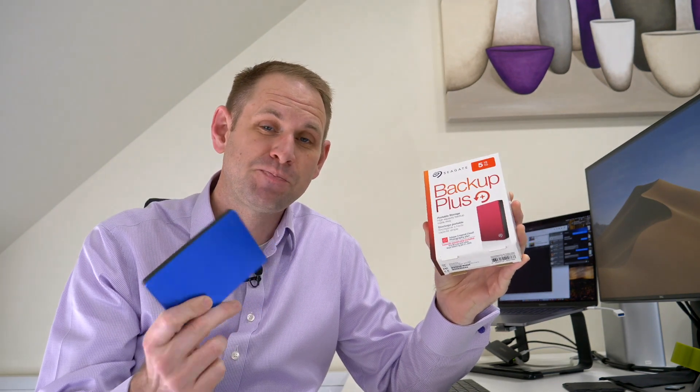I've just taken delivery of a Seagate Backup Plus 5TB USB hard disk and I already have a 2TB version. Now I know what you're thinking — which one is faster? Let's find out.